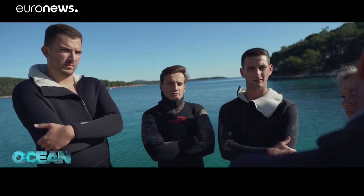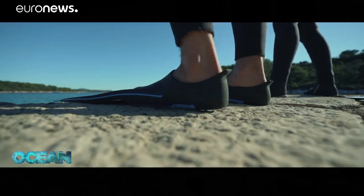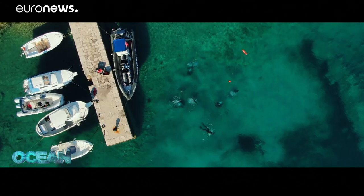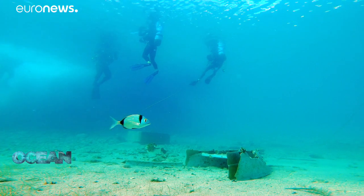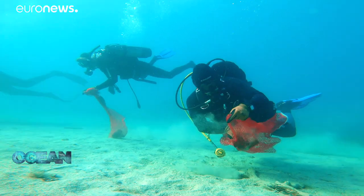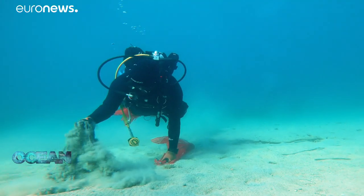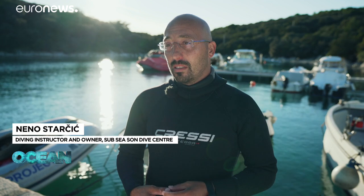These local scuba diving students have volunteered to clean up some of the trash accumulated over the years in an otherwise picturesque marina. We dive together to find the sea floor littered with trash, from bottles and plastic cups to pieces of broken boats. You can see on the bottom a lot of human waste — mostly plastic, nylons, everything that sometimes sits on the beach and when the wind blows can finish in the sea.